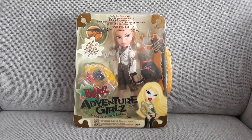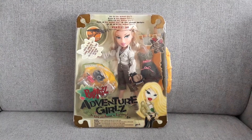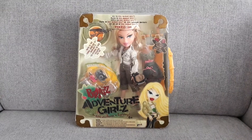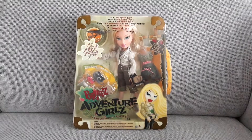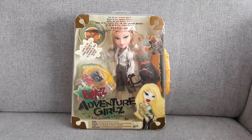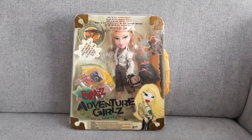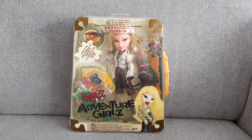Hey guys, welcome to part 2 as you saw in the title. It took me a long time to make this video and there's a reason behind it, but it's a long story so I'm going to skip it for now. Maybe I'll put it in the description if you want to find out. But here we go — I got Adventure Girls Chloe.